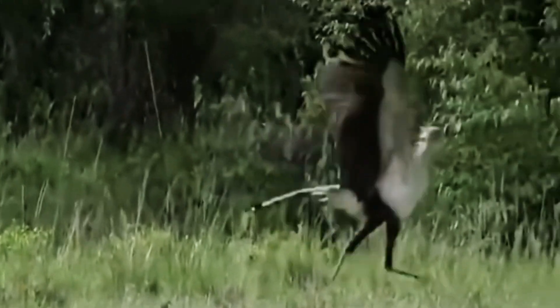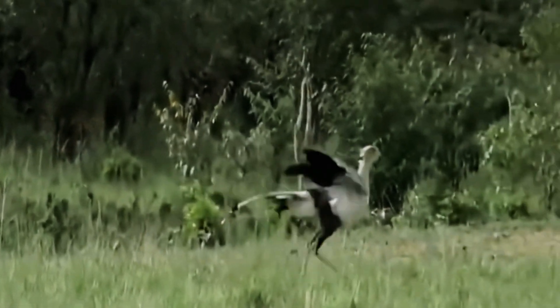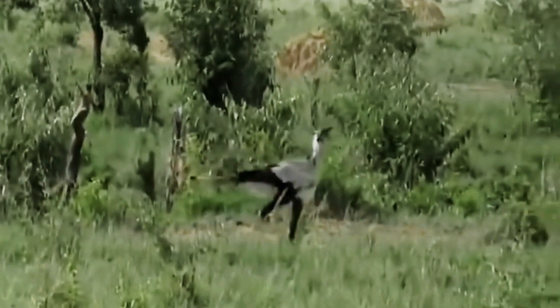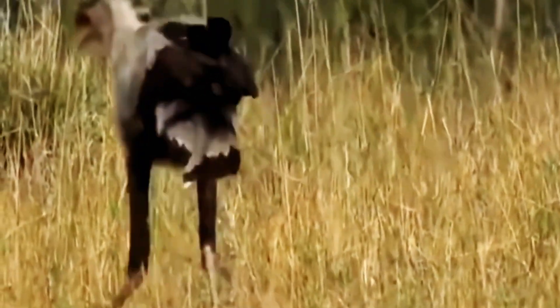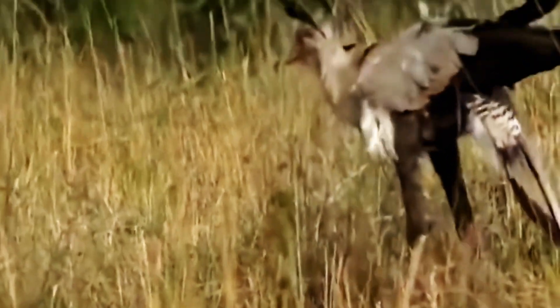They are easily recognizable by their long legs, black crest feathers, and striking orange-red faces. This unique bird, with its striking appearance and impressive hunting skills, is truly a sight to behold in the wild.